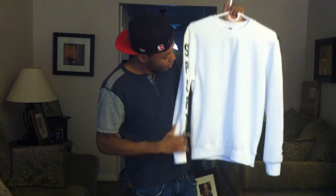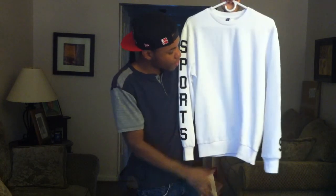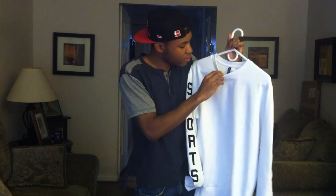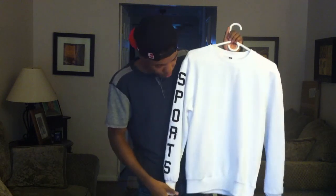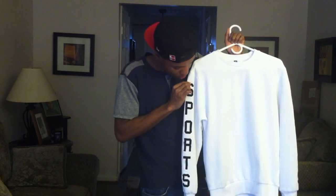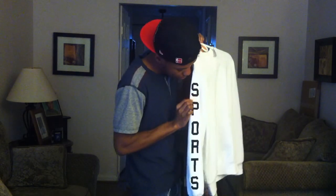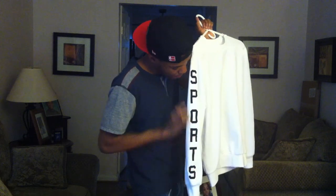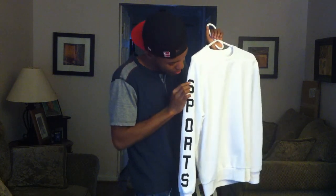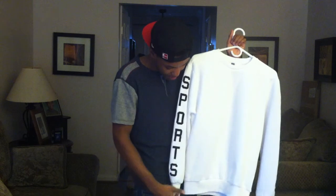So the third product that I got from H&M was this long sleeve crew neck shirt. I got this in a small and got it for 15 bucks at H&M. The first thing that caught my attention was the design on the side — the sports design. It says sports on the side. And being that I'm a big sports fan, I love it. I had to get this.